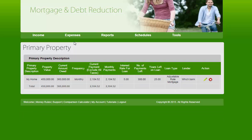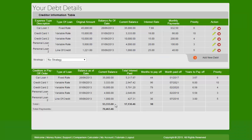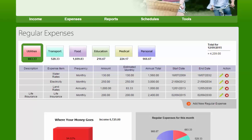It covers their primary property and also covers their debts. In this case they have a car loan, two credit cards and two personal loans. They have a total debt of $53,000 on which they are going to be paying $17,000 interest over a period of 98 months for a total of $70,400.